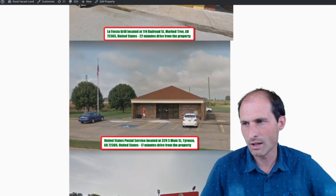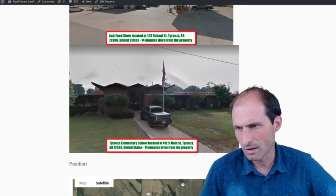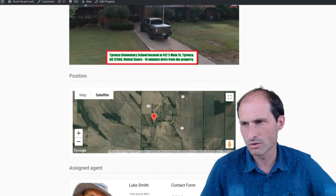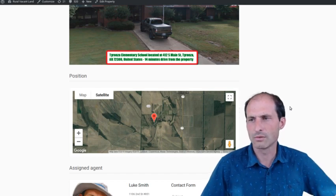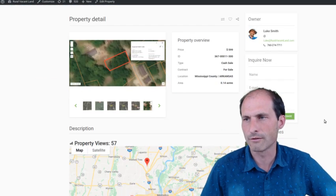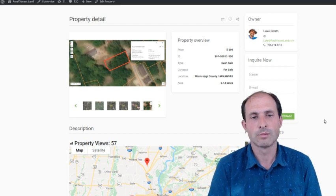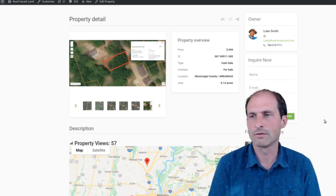There's a Mexican restaurant, a post office, a gas station, and an elementary school just up the way. And the actual town we're in is Birdsong.